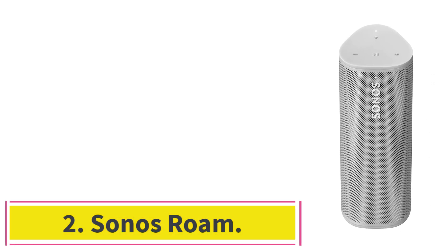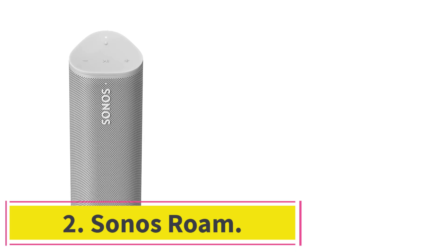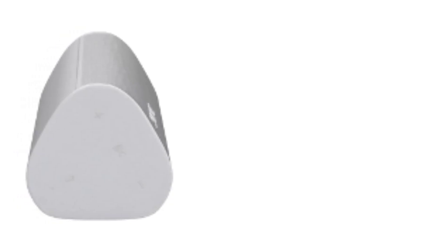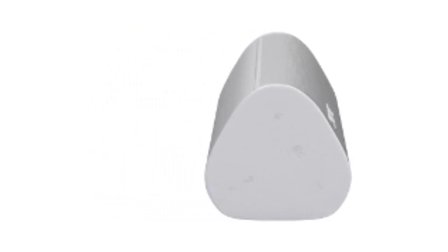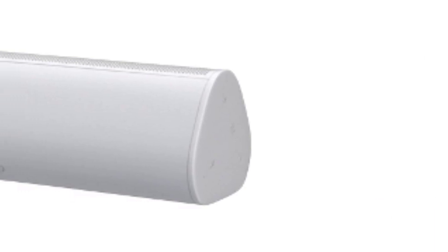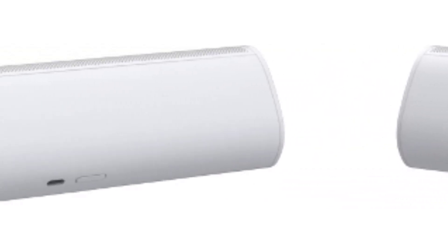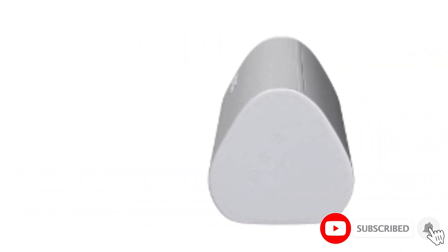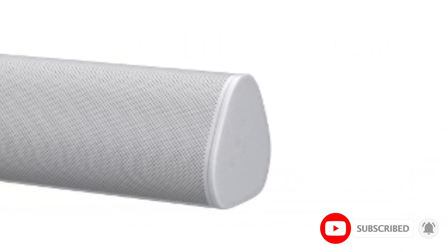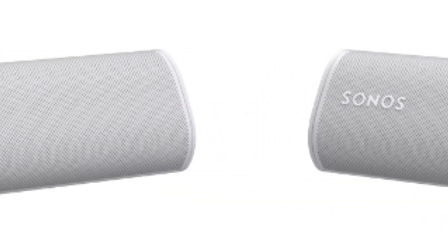At number 2, Sonos Roam. The Sonos Roam is a portable and durable wireless speaker with a seamless connection to the Sonos ecosystem. The speaker connects to your Wi-Fi network at home and streams audio via Bluetooth while on the go. Despite its budget-friendly price, the Sonos Roam is well-suited for audiophiles, with two Class H digital amplifiers tuned to the speaker's design.